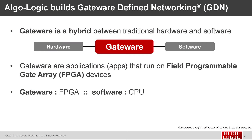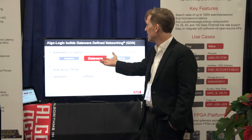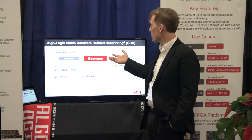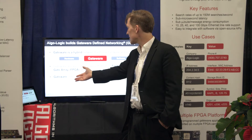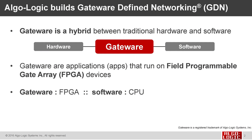What is gateware? Gateware is a hybrid between hardware and software. It consists of applications that run in field programmable gate array devices. You can think of gateware to an FPGA hardware device as software is to a CPU — it's an app that runs in the FPGA the same way that a software program runs in a CPU.